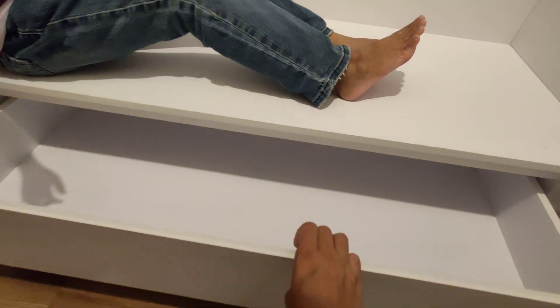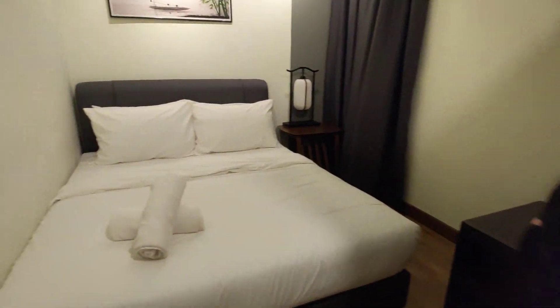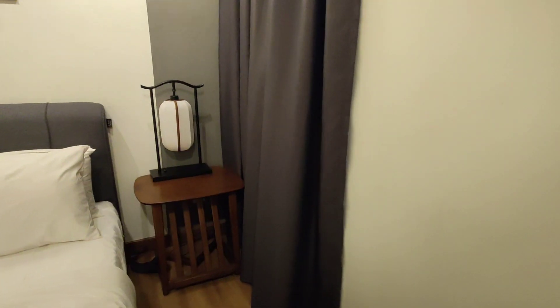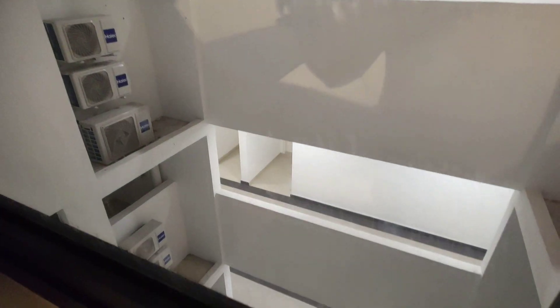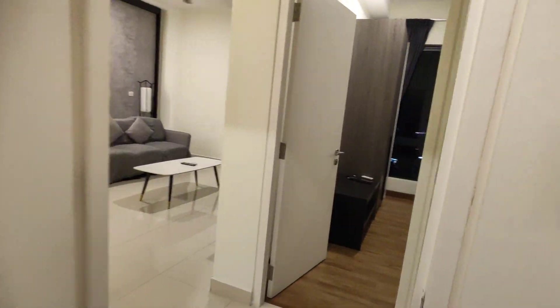Bilik ni dia bagi dua tilam dan juga empat bantal. Ada tingkat kecil kat sini menghadap dalam bangunan. Bilik kedua ni ada aircon juga.